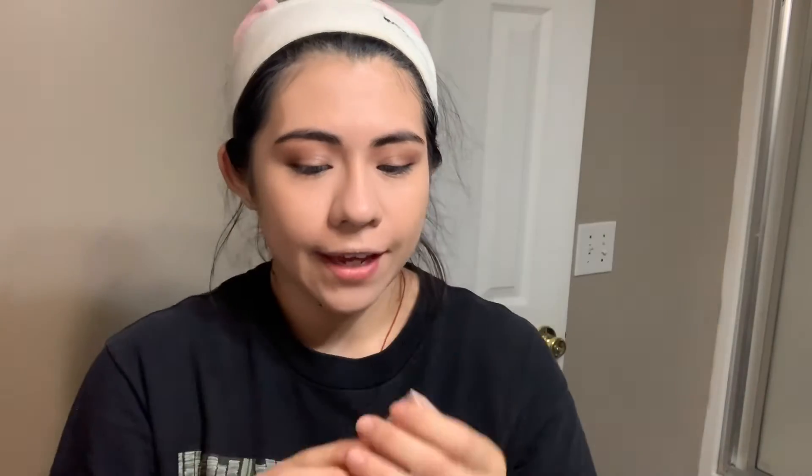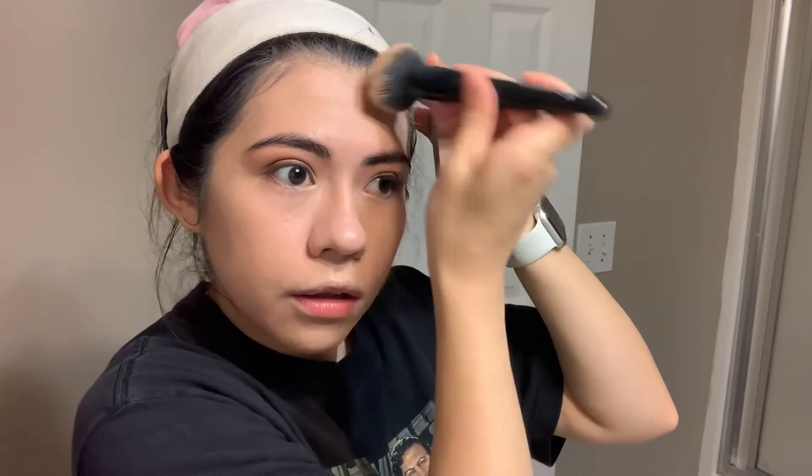I didn't know I was going to like that primer as much as I do. Moving on to cream contour — I have the Fenty Beauty Contour Matchstick. I've been wanting to get my hands on this for the longest time and I finally did. I'm going to take some with my foundation brush and go for it. It's nice, it's creamy, it's very very blendable. Rihanna, I really like it!